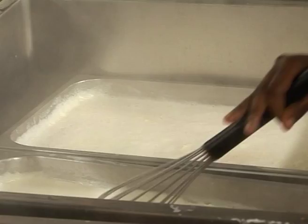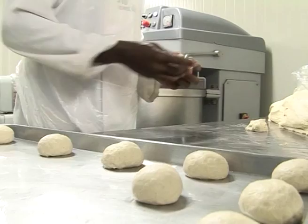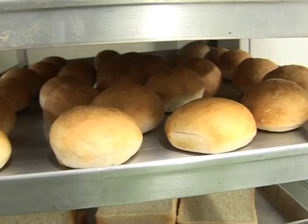Here we are in the hot kitchen, where all the food is cooked and then chilled. The HACCP procedures are very strict, as well as the records of the critical points.